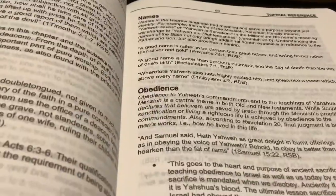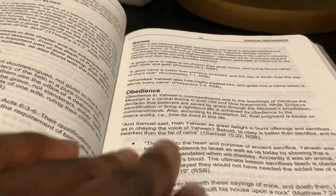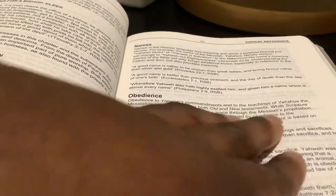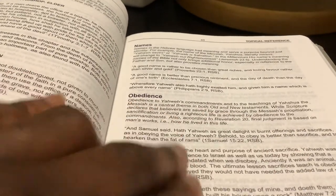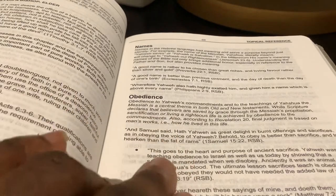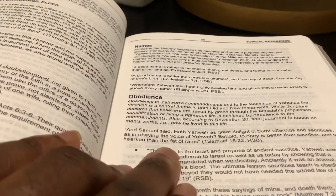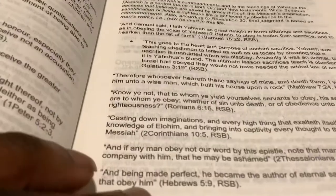They also have topical references. For example, obedience to Yahweh's commands and to the teachings of Yahshua — it gives all of that kind of stuff here: a breakdown of what that is with the words, gives scriptures, all of that kind of stuff.